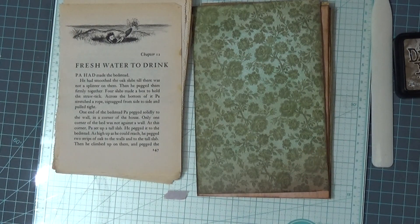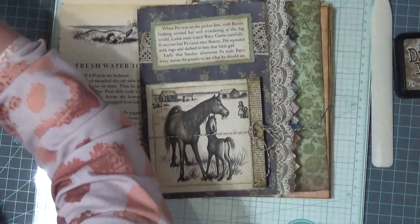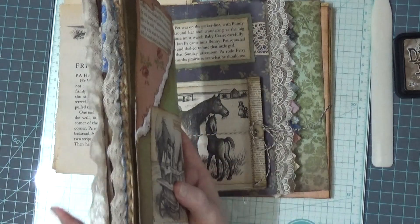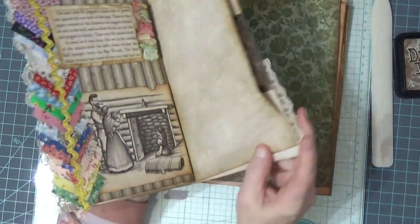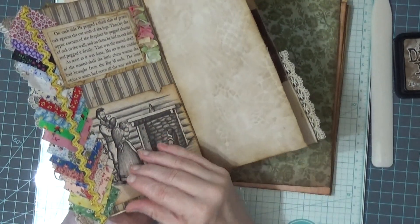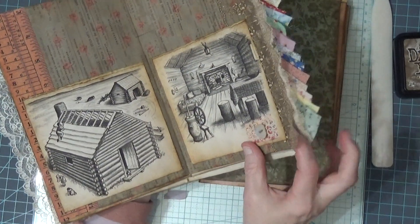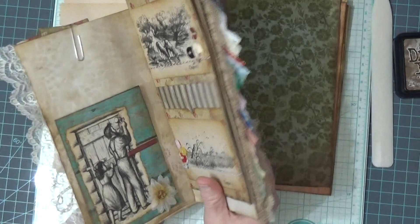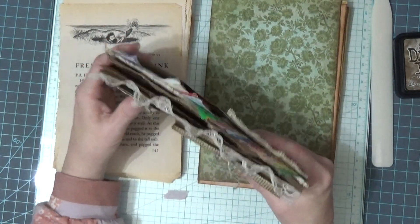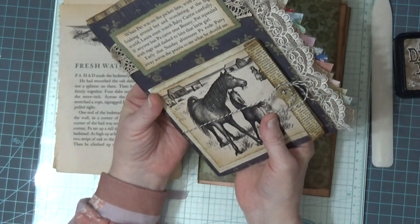Now today we're going to start doing another page in here, and we are on the third signature. The first signature has six pages in it, this signature has six pages in it, and this signature has four. I don't know what happened — I can't just add any pages because everything will be out of order. I kept thinking, why is this so much thinner than the other? I didn't think to count it.